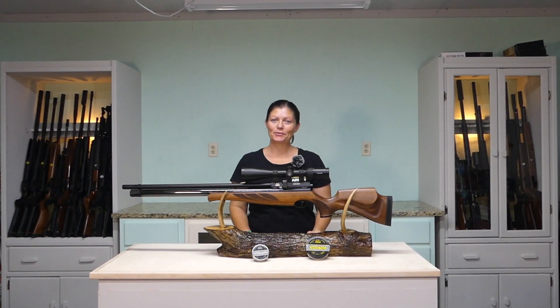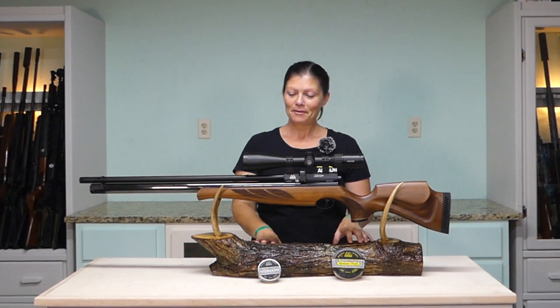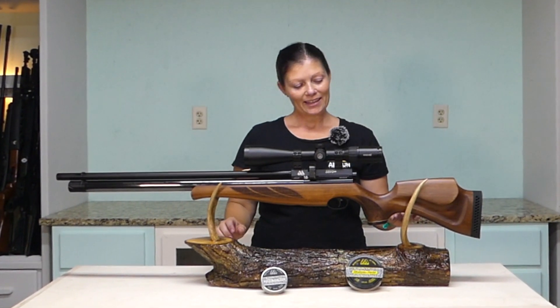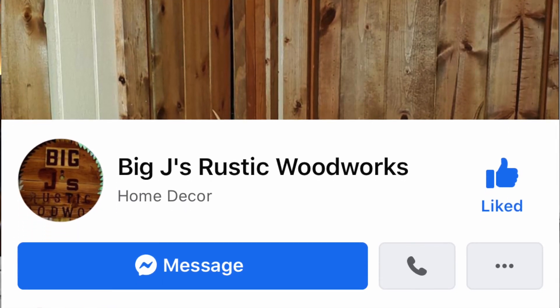Hey guys, Airgun Angie from Airgun Web, and I have something very special here that somebody very dear to me made for me. This comes from Big J's Rustic Woodworks. You guys can check them out on Facebook.